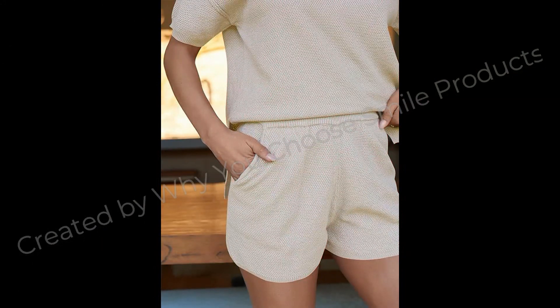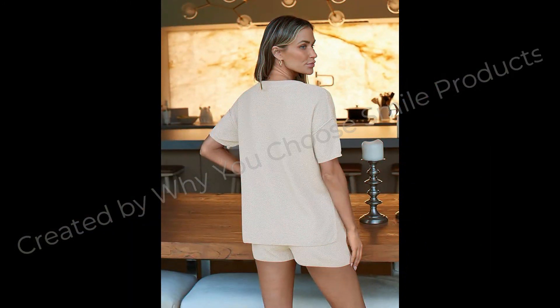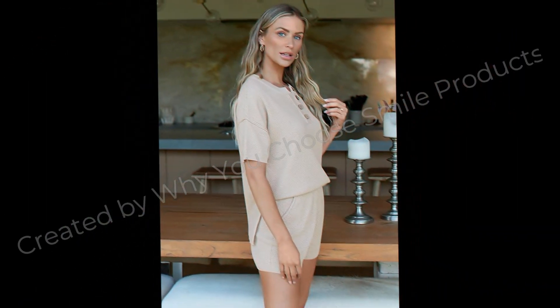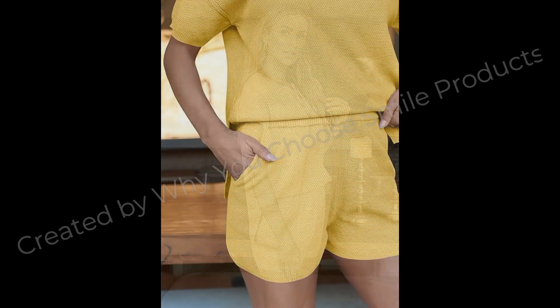Just as chic as it is comfy, this cozy knit lounge set is the perfect all-around relaxed oversized look. Design — top: crew neck, button design, short sleeve, oversized loose, side slit, dropped raglan sleeves. Shorts: elastic waistband, high-rise design, pull-on style.